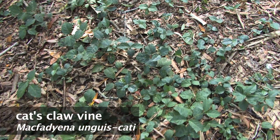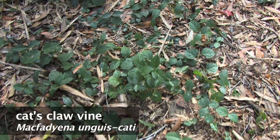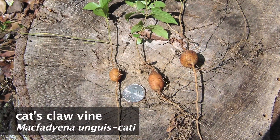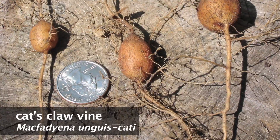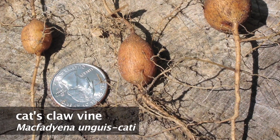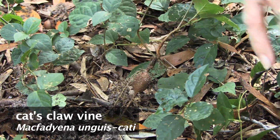Cat Claw Vine forms a dense mat that will cover the forest floor and smother native vegetation. Tubers are produced by both young and mature plants and allow for regrowth. Tubers and stolons form at each node if the vine is creeping along the soil surface.